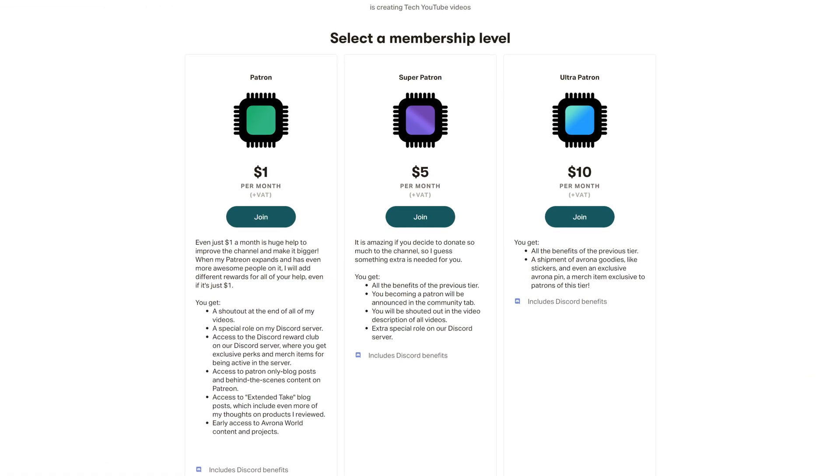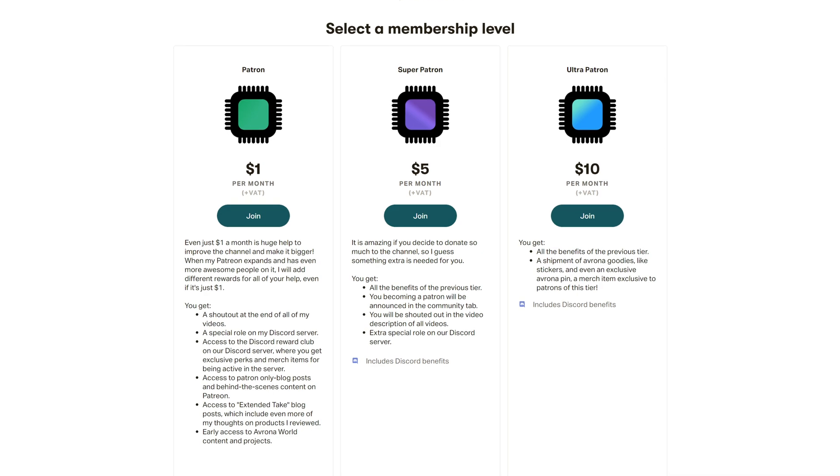Hope is pretty much all we have left at this point. But if you're still brave enough to buy some DDR5 memory after watching this video, make sure to use our Amazon links down in the video description below. And whilst you're there, maybe check out our Patreon, because even a single month truly goes a long way and you get awesome perks as well.